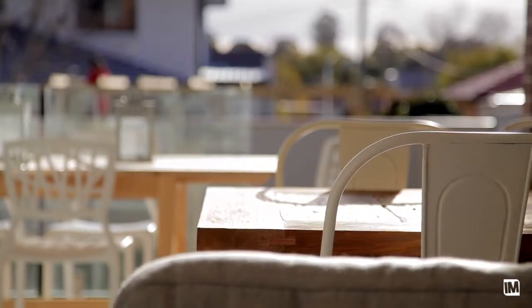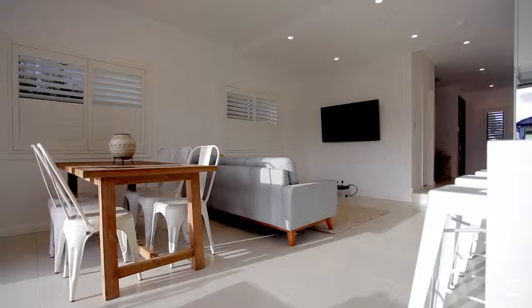This home is located in a fantastic position where its wide frontage makes it an excellent family home. Stepping through this family home you'll be impressed by the open floor plan and the number of quality inclusions throughout.